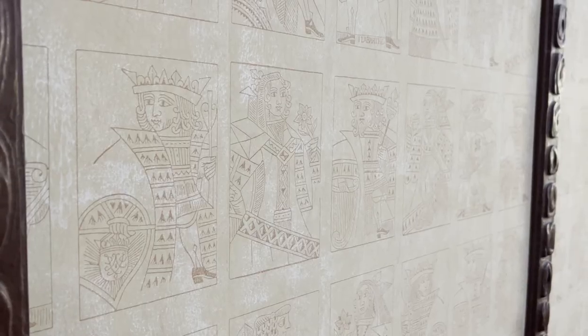Now we're standing in the men's card room, and as Marina pointed out, they have some really cool wallpaper going on over here. This room is rumored to be called the House of Cards.